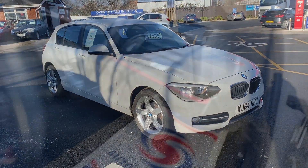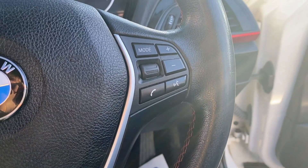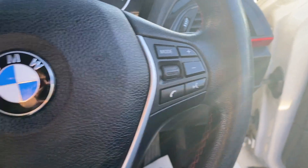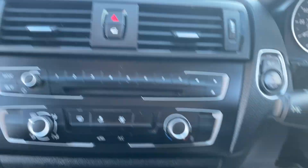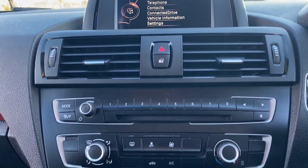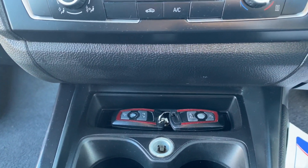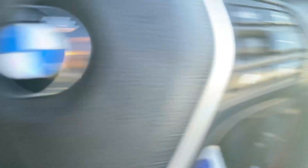Moving on to the interior, you have got your steering wheel controls that control your radio, voice commands, and phone as well. You've got your screen in the middle there with the air conditioning, and your two keys are present with this vehicle also.